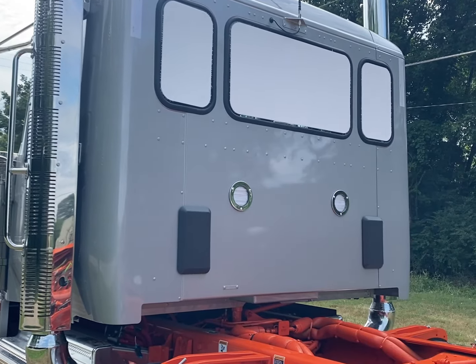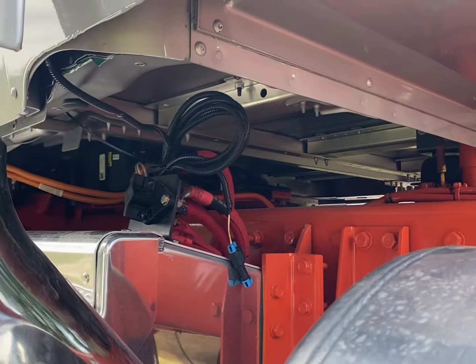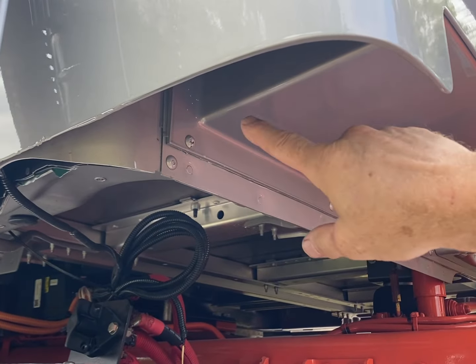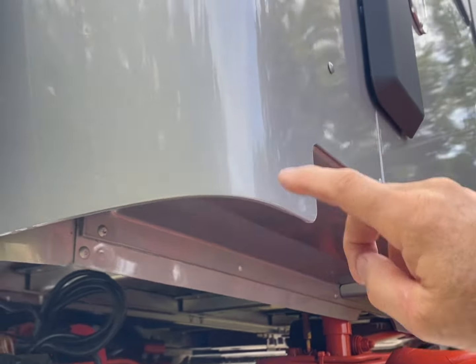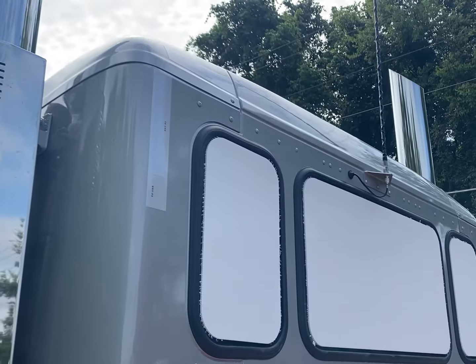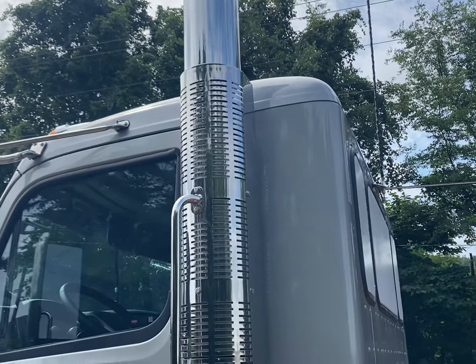It's a one-piece back wall, one main fiberglass unit. You can see up underneath here — right there you can see the main body, and then these are trim pieces. The trim stops right here, comes around the corner to help trim it out, and then at the roof up at the top it's the same thing — it's a cosmetic piece on top to give you a nice clean look.